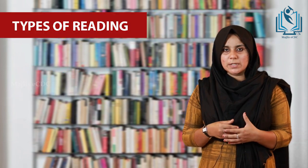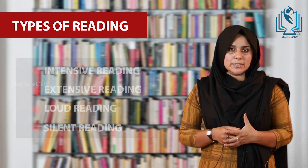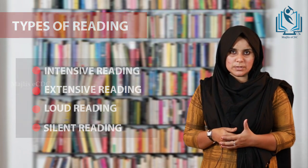In a broad sense, reading is of four types: intensive reading, extensive reading, loud reading, and silent reading. Intensive reading means a detailed study of the passage, with minute attention given to each aspect. It concentrates on the language and gives attention to thematic, linguistic, and technical aspects of the language.